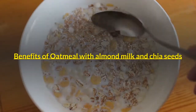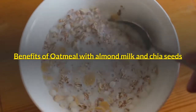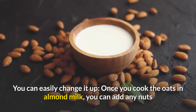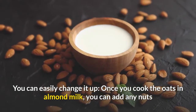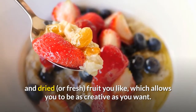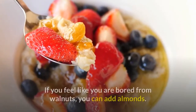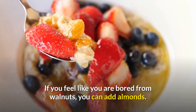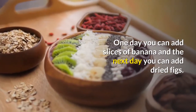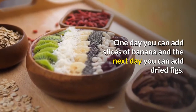Benefits of oatmeal with almond milk and chia seeds: it is so versatile, you can easily change it up. Once you cook the oats in almond milk, you can add any nuts and dried or fresh fruit you like, which allows you to be as creative as you want. If you feel like you are bored of walnuts, you can add almonds.